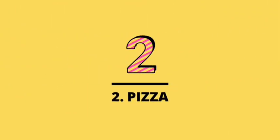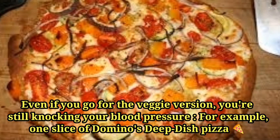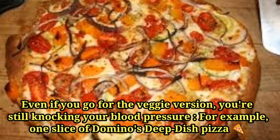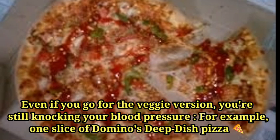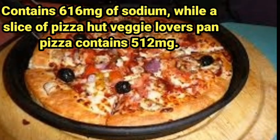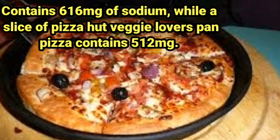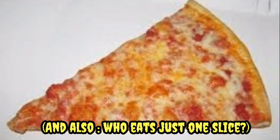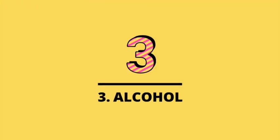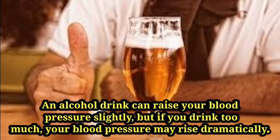Number two: pizza. Just one slice of cheese and pepperoni pizza can contain more than half of your daily recommended dietary sodium. Even if you go for the veggie version, you are still affecting your blood pressure. For example, one slice of Domino's deep dish veggie pizza contains 616 milligrams of sodium, while a slice of Pizza Hut Veggie Lovers pan pizza contains 512 milligrams — and who eats just one slice?